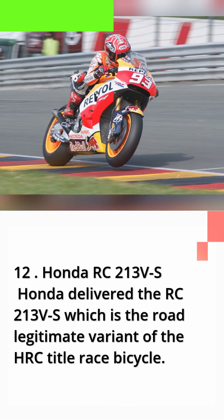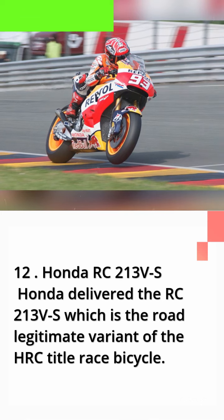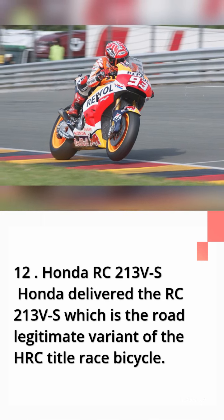Number 12: Honda RC213V-S. Honda delivered the RC213V-S, which is the road-legal variant of the HRC championship race bicycle.